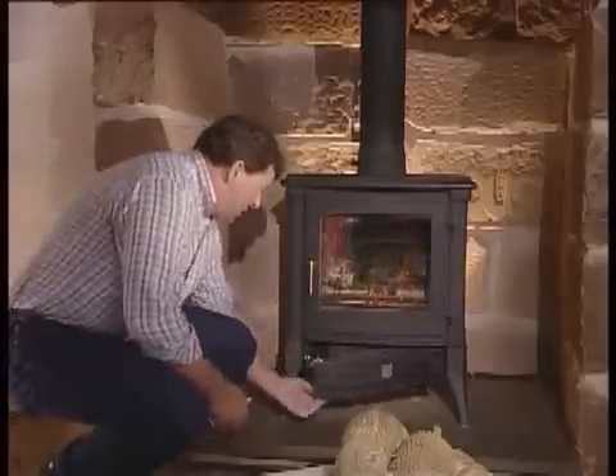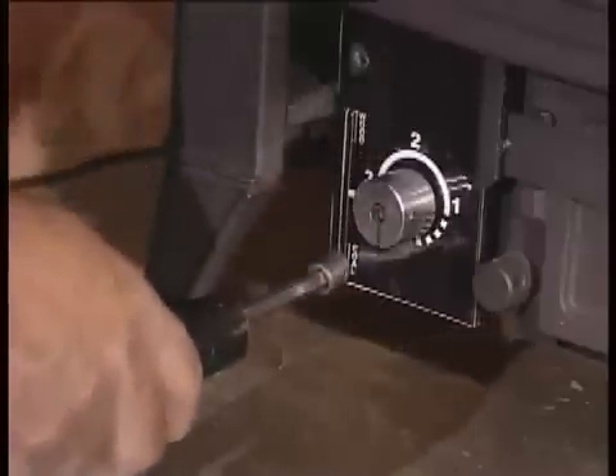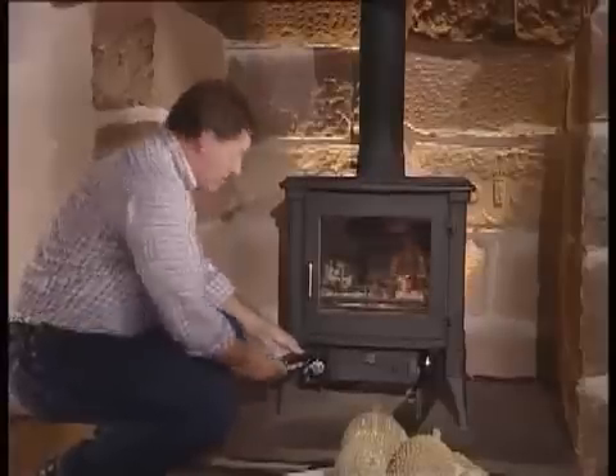Behind this door is a simple slide control, which allows you to select the type of fuel that you're using. To light the stove, you set the slider in the middle, and then once it's lit, you just return that to the type of fuel that you're burning inside.